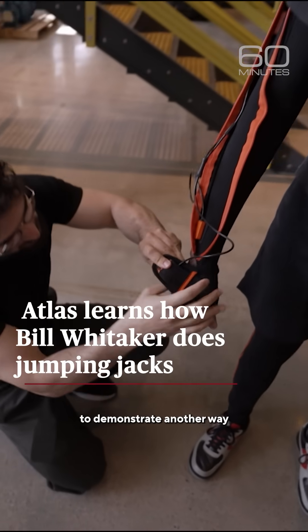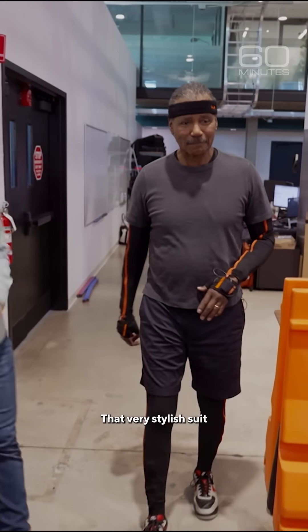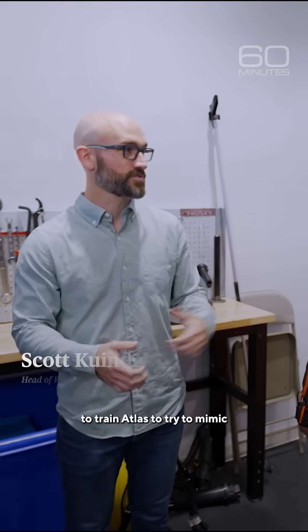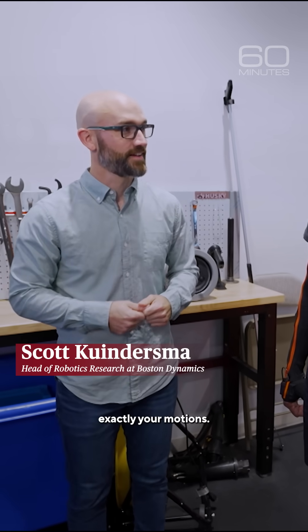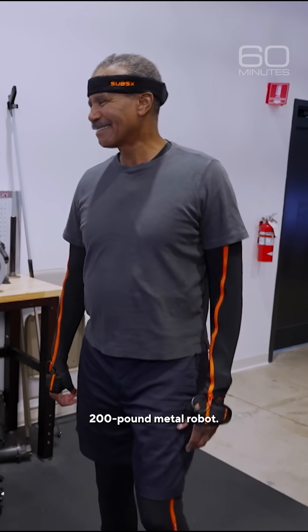Kindersma used me to demonstrate another way Atlas learns. That very stylish suit that you're wearing is actually going to capture all of your body motion to train Atlas to try to mimic exactly your motions. And so you're about to become a 200-pound metal robot.